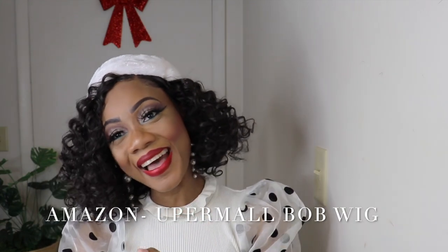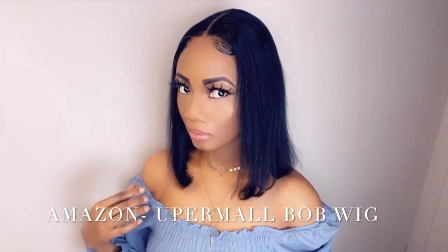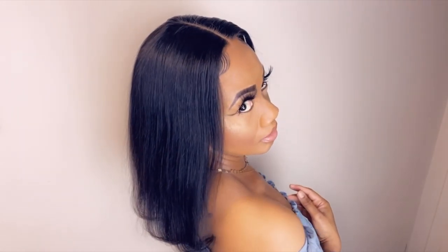Number 9 is Amazon Youpermod Bob Human Hair Wig. This is a 13x4 human hair bob wig, and this unit is perfect. Normally you get a bob wig from Hamilton and the front are a little shorter than the back, but this one was perfect. It looks really natural and you don't have to lay this one down.